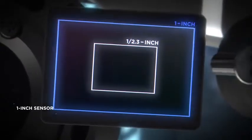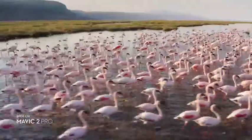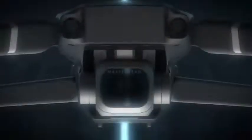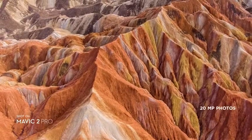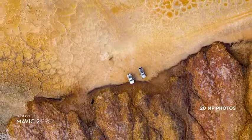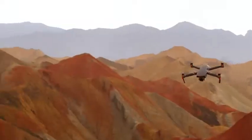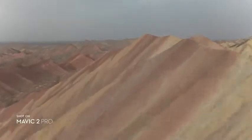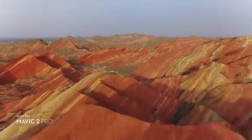Mavic 2 Pro commands a powerful 1-inch sensor, offering you greater image quality with superior light and color performance. Co-engineered with Hasselblad, the new camera houses an adjustable aperture lens for more control over your lighting environment, captures stunning aerial photos at 20 megapixels with extreme detail. Mavic 2 Pro supports a 10-bit D-Log M color profile that yields higher dynamic range for more flexibility in the grading room.